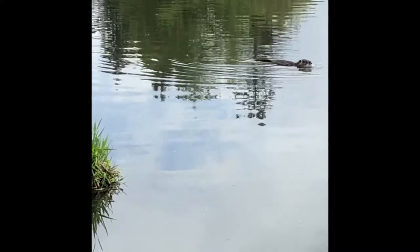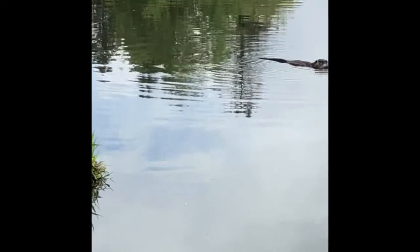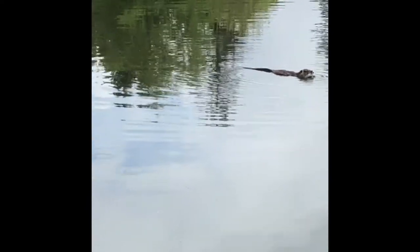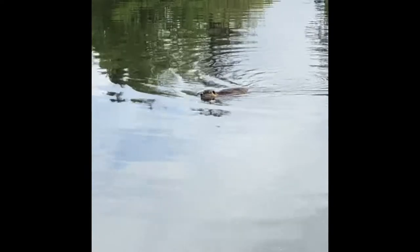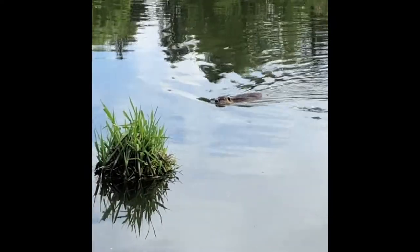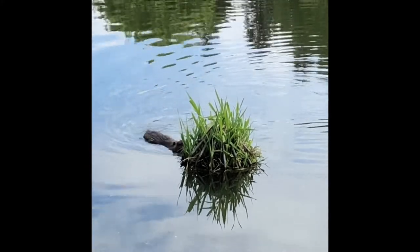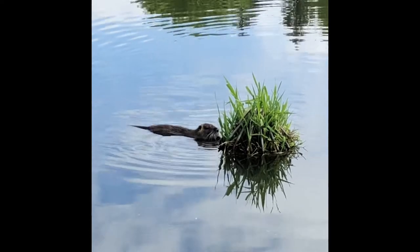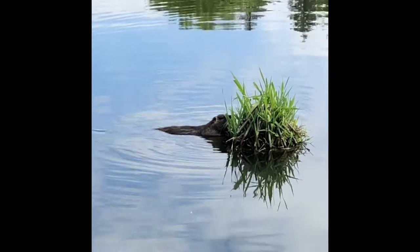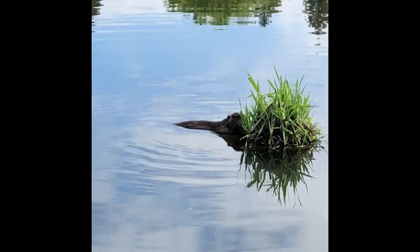If you see them swimming around your nearby golf course or park or wherever you might be, they're going to be eating all kinds of stuff that they find. They don't build dams like beavers do. There you can see them eating some grass right there — he's just taking a little lunch break, this little Nutria, grabbing a little grass to eat.